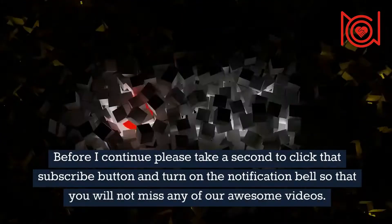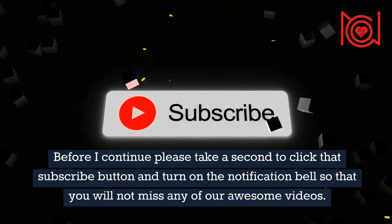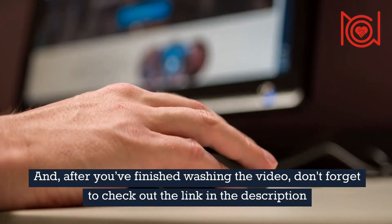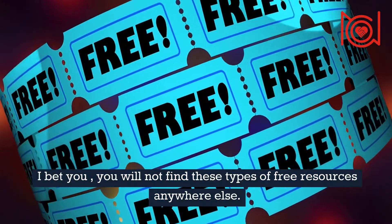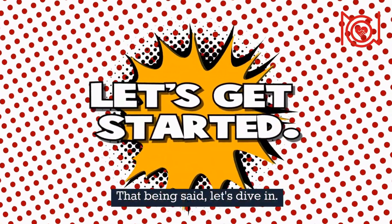Before I continue, please take a second to click that subscribe button and turn on the notification bell so that you will not miss any of our awesome videos. And after you've finished watching the video, don't forget to check out the link in the description for further information and a special free resource guide we've created just for you. I bet you, you will not find these types of free resources anywhere else. That being said, let's dive in.